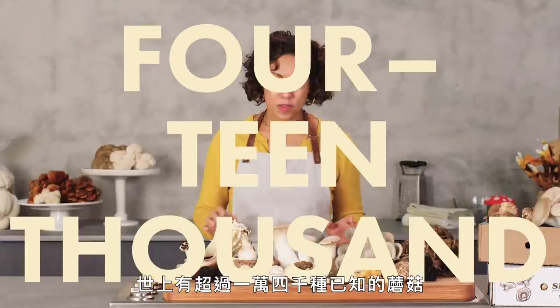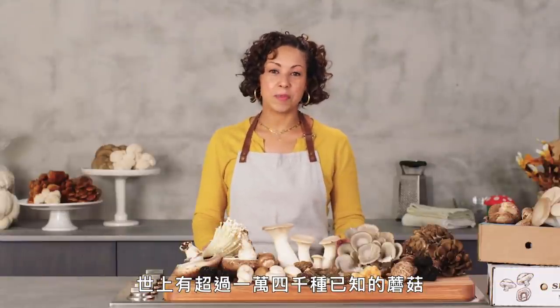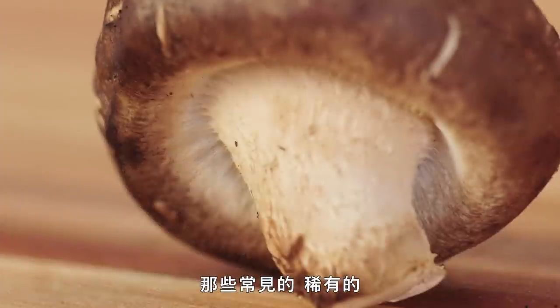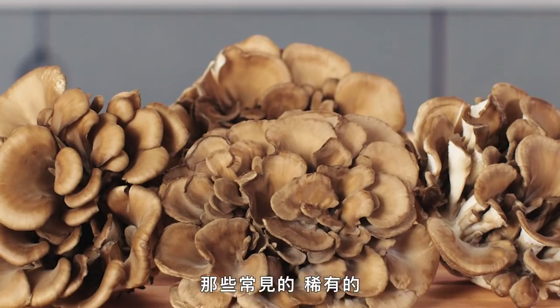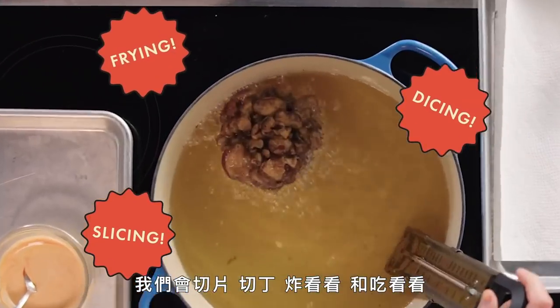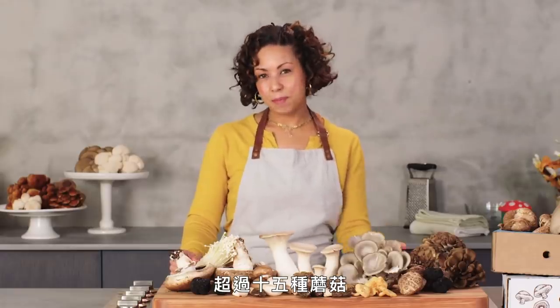There are over 14,000 identified varieties of mushrooms. Today we're going to go over some of the most commonly found, rare, and delicious edible mushrooms. We're going to be slicing, dicing, frying, and tasting over 15 types of mushrooms.